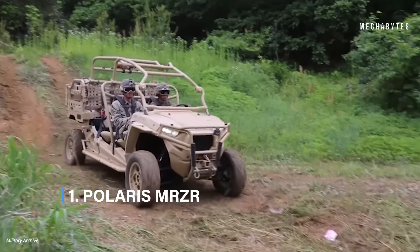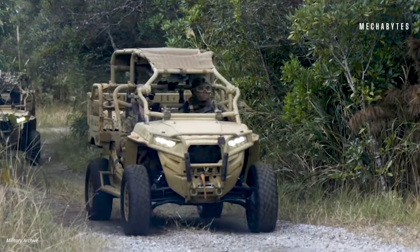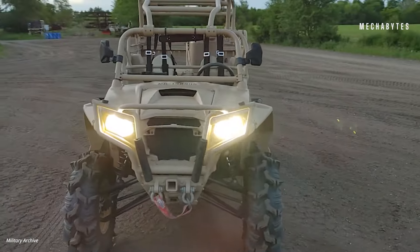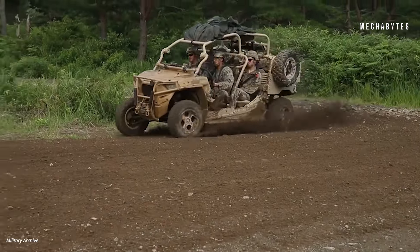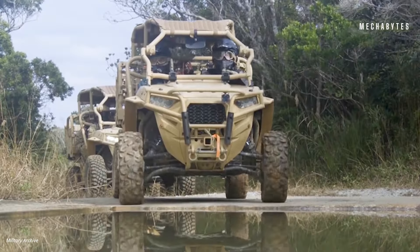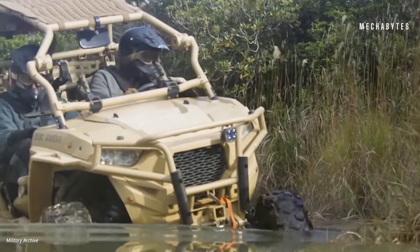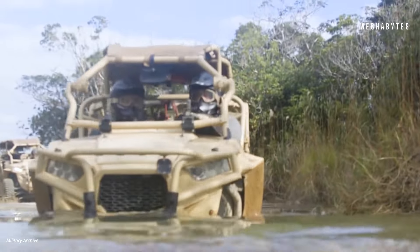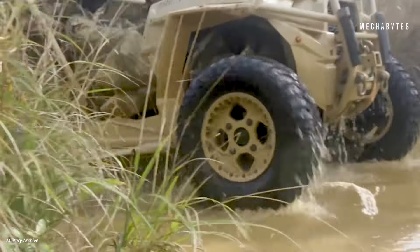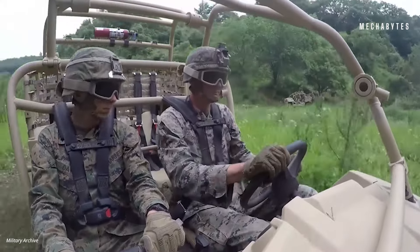The first military ATV on our list is the Polaris MRZR, the military's ultimate ride-or-die companion. This ATV isn't just another vehicle — it's like a robotic marvel on wheels, ready to adapt to any mission with the precision of a seasoned operative. Whether it's rapid insertion, heavy hauling, or patrolling duty, the MRZR delivers like James Bond thanks to its air-droppable design, modular cargo system, and turbo diesel engine. With room for four passengers and the muscle to carry up to 1,500 pounds of gear, it's the go-to choice for elite forces worldwide, from the U.S. Army to NATO allies.